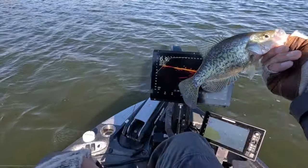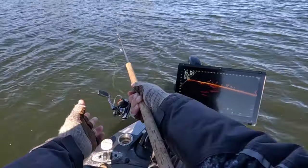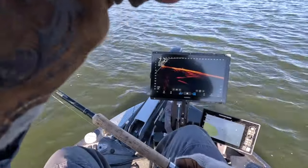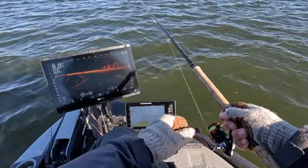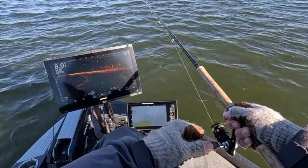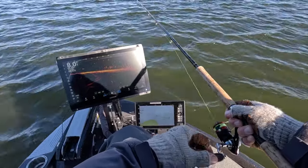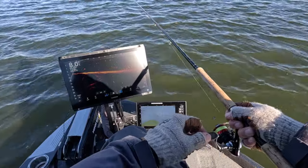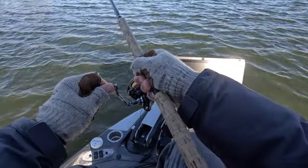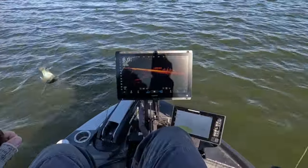It's 9:35 in the morning and they seem to be waking up and turning on just a little bit. Did you guys see those split away? There we go — got him. He didn't even touch it, boys and girls, he just barely put it in his mouth. Hilarious — and a great fish.